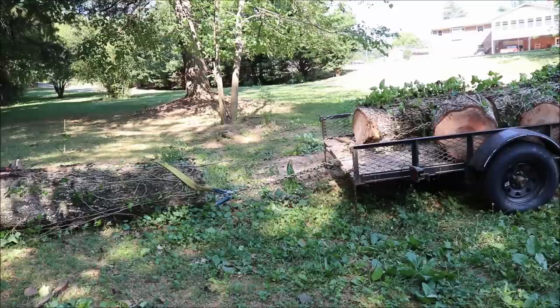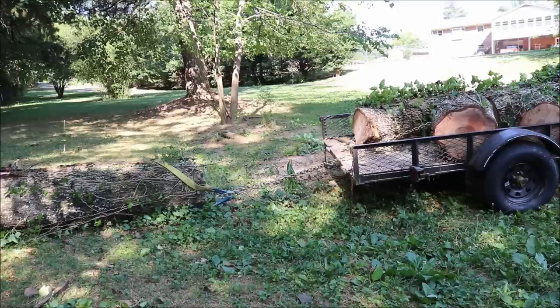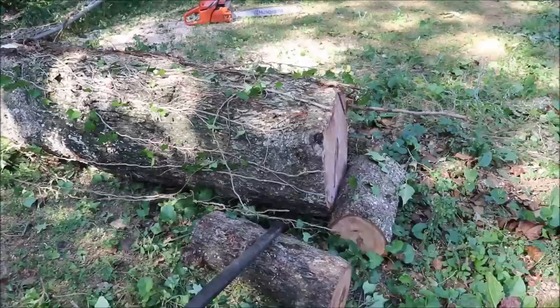I've got to make a decision. I don't have room for that big old log on the trailer, and I'd have to jack it up to get it onto the trailer — which I can do. I just don't know if I can do it alone.